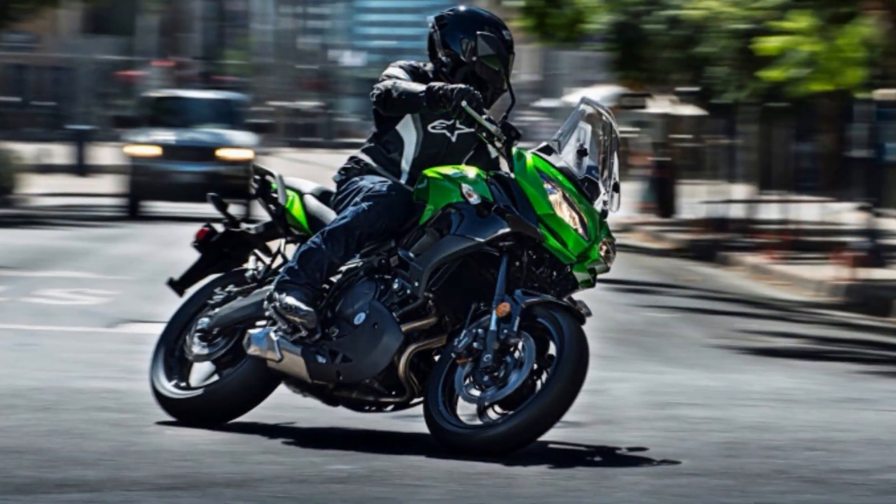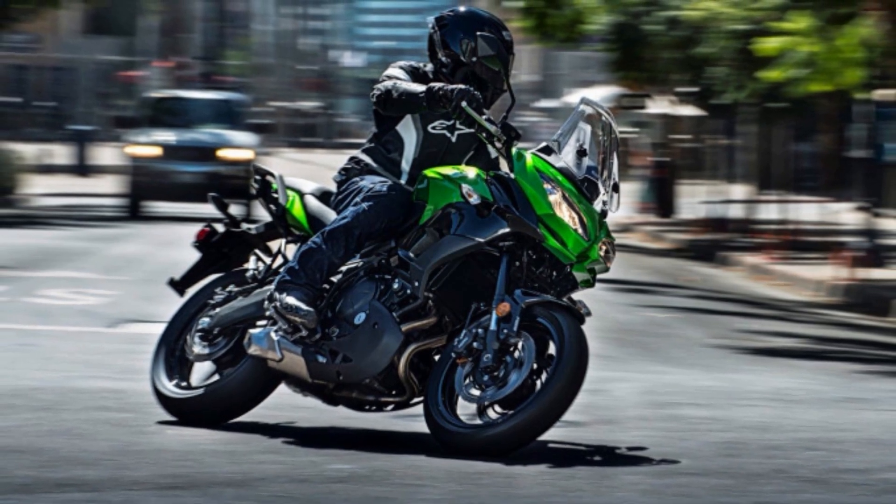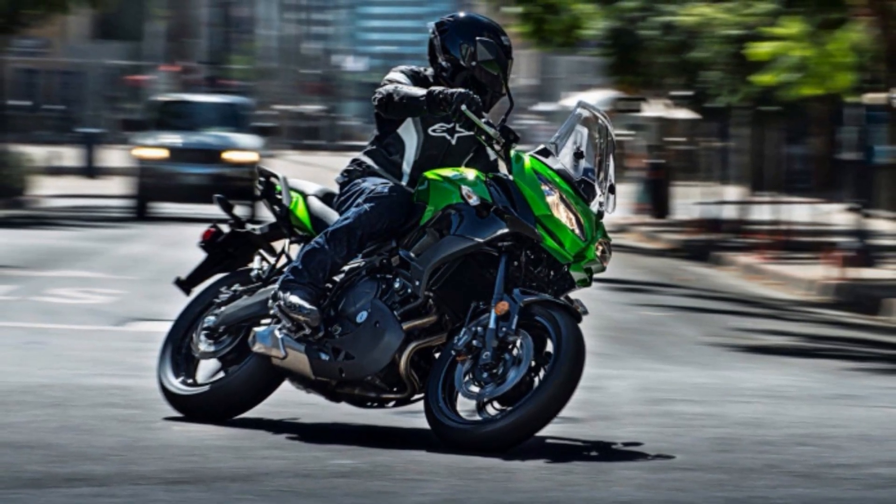With its sleek design, advanced electronics package, and comfortable riding position, it's the perfect bike for anyone who wants a motorcycle that can do it all.